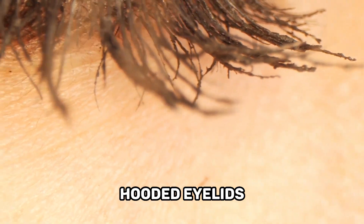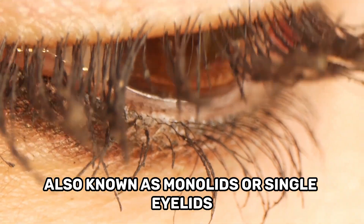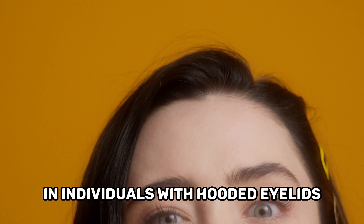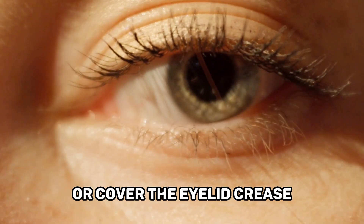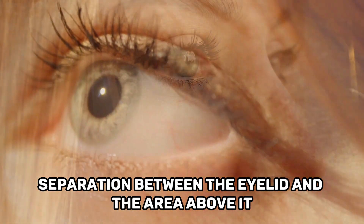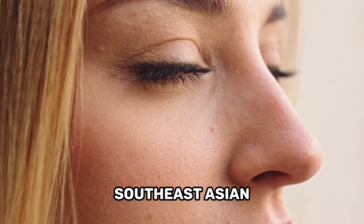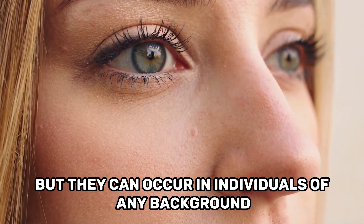Hooded eyelids, also known as monolids or single eyelids, refer to a specific eyelid structure where there is no visible crease or fold above the eyelash line. In individuals with hooded eyelids, the skin of the upper eyelid appears to hood or cover the eyelid crease, resulting in a less defined separation between the eyelid and the area above it. Hooded eyelids are more common in certain ethnic groups, such as individuals of East Asian, Southeast Asian, or Indigenous heritage, but they can occur in individuals of any background.